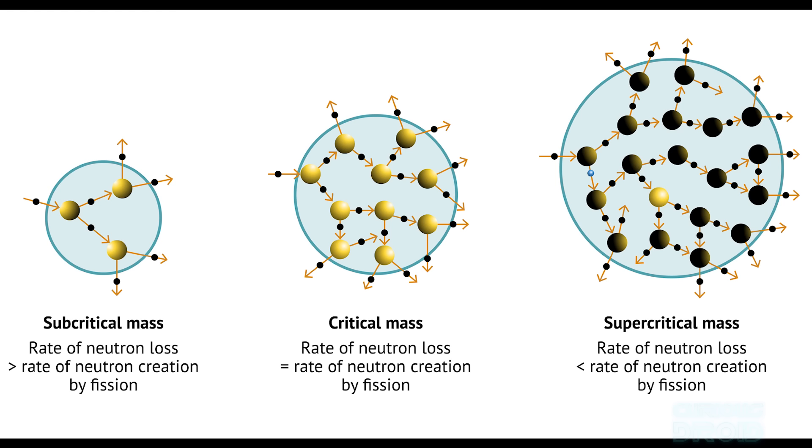At the threshold where each fission leads to exactly one more fission, the material is then called critical. This is how nuclear reactors work — there is a chain reaction but it's controlled and it doesn't run away. To make an atomic bomb, each fission has to produce more than one sustained reaction, it has to multiply the results with each stage, and then the reaction is known as supercritical.